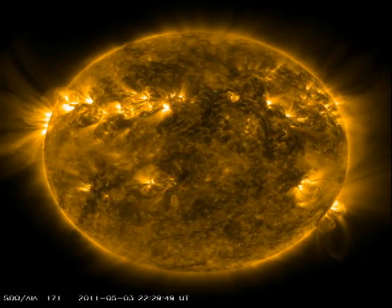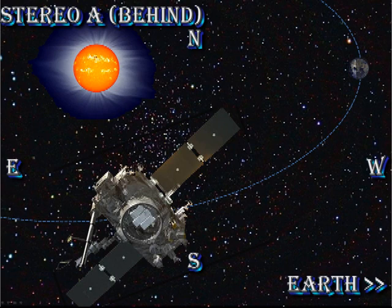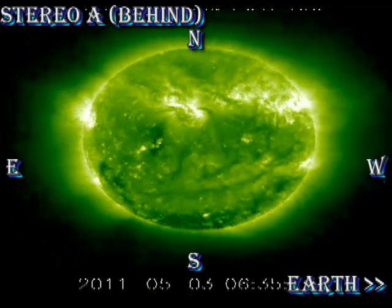And the same again in the X-ray movie. The Stereo B data shows that we have very little going on in the regions that are due to rotate onto the disk in the next few days, so we would expect solar activity to remain relatively low unless we get the emergence of a brand new region.